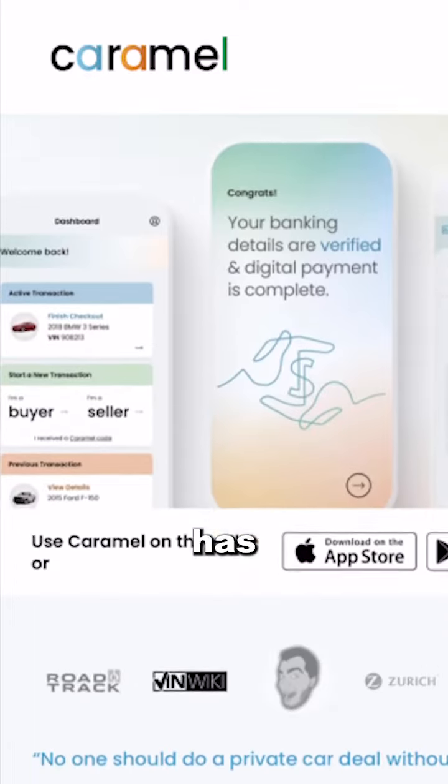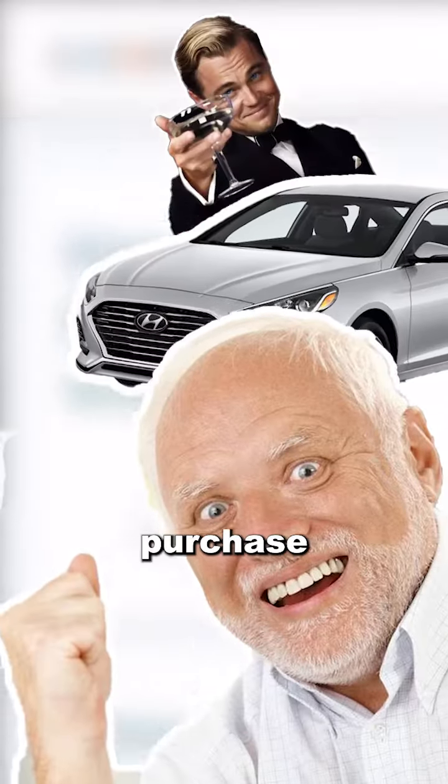So instead, a company called Caramel has streamlined this process, making it easier and safer to purchase a used car.